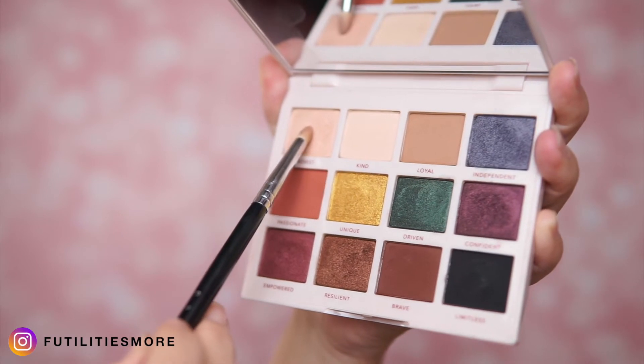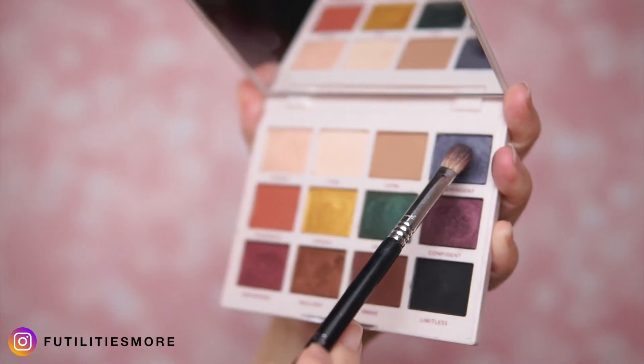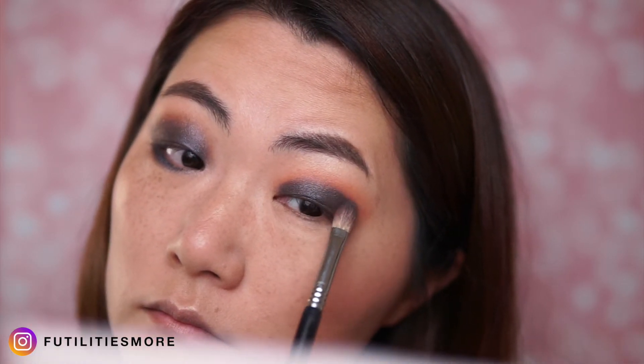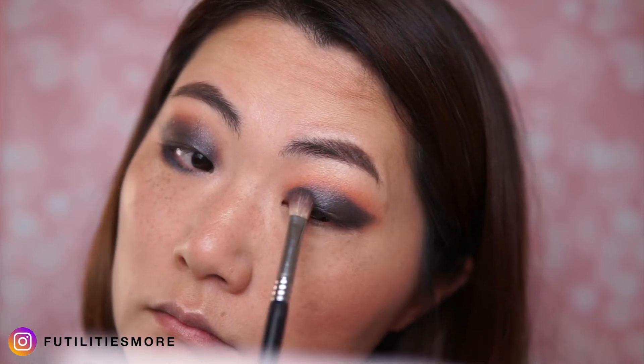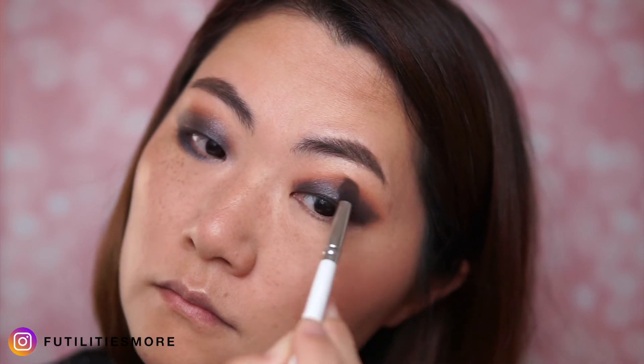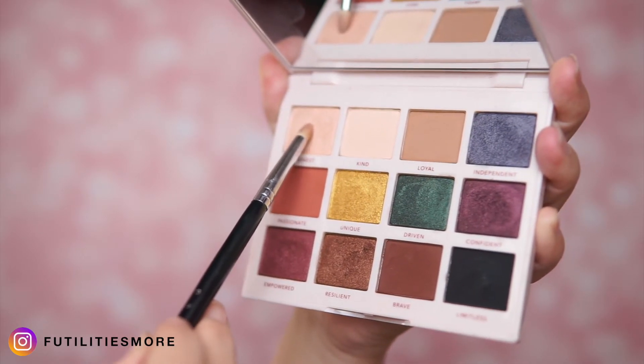To give a nice highlight onto my eyes I'm using 'Honest,' which is a beautiful duochrome eyeshadow — it has a peachy pink undertone, which is really gorgeous. As always, it's best to build up the color rather than putting too much product, because it's very difficult to remove and these eyeshadows are so pigmented. I apply it on the lower lash line and then 'Honest' once again onto the inner corner.